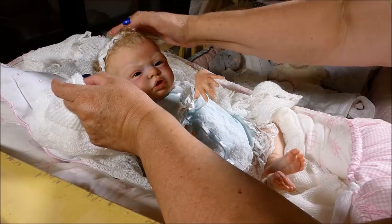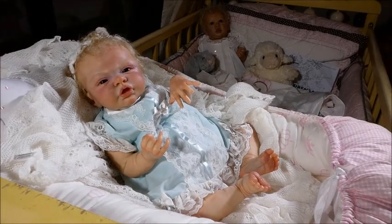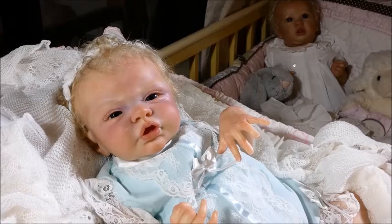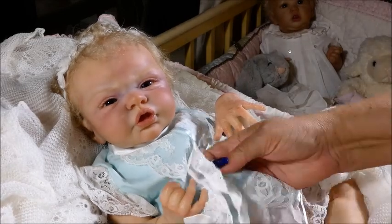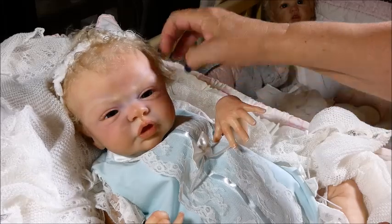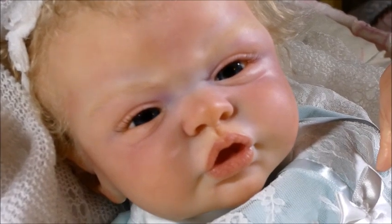There she is, and she's wearing an outfit that was given to me in the same box by Katie two or three years ago. She just looks so gorgeous with her blonde hair and her pink skin. She has very blue eyes, and I'm going to get in as close as I can with her little eyes.